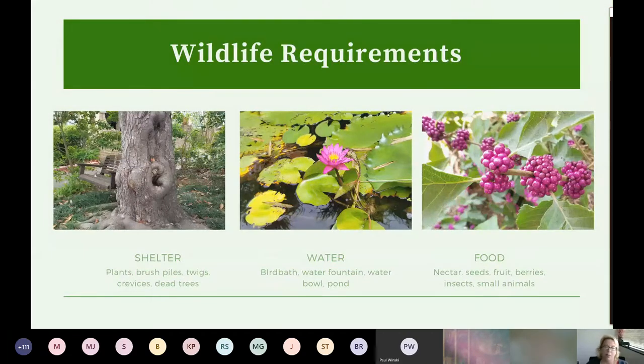Wildlife requirements — there are really four. I combine two into one: shelter and a place to rear young. If you have enough shelter, you're going to have enough places to rear young. That can be plants, twigs, dead trees. Please consider not removing all dead trees if it isn't an obvious safety issue. One dead tree can provide a home for hundreds of organisms. In some cases they provide all three wildlife requirements: shelter, water, and food. It could also be nesting material and a place to rear young.